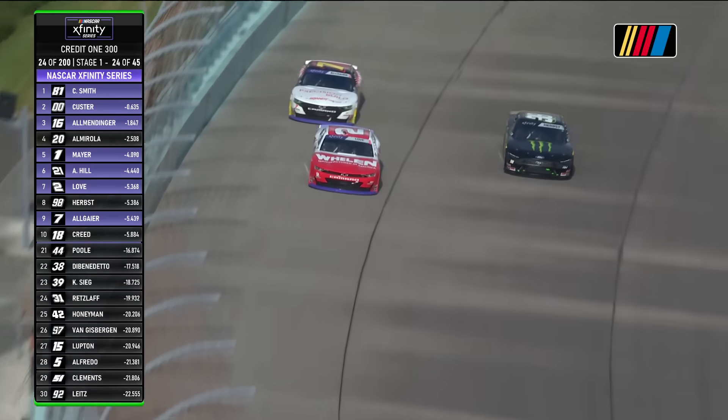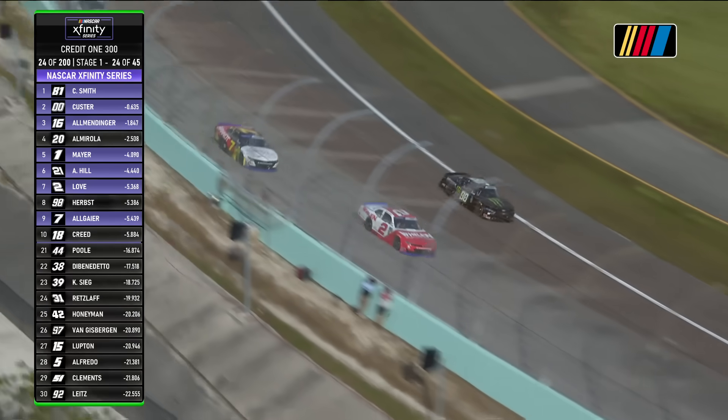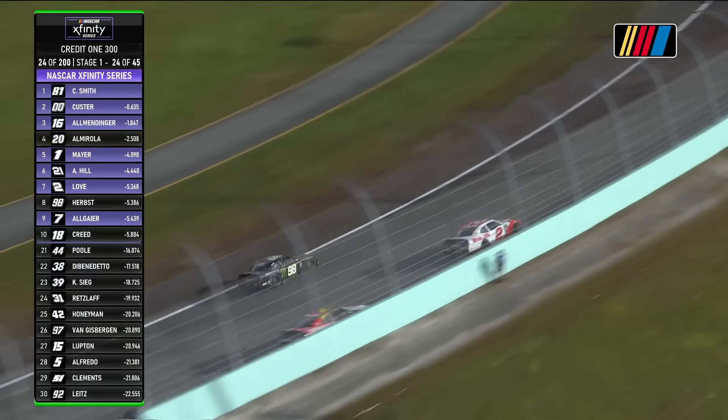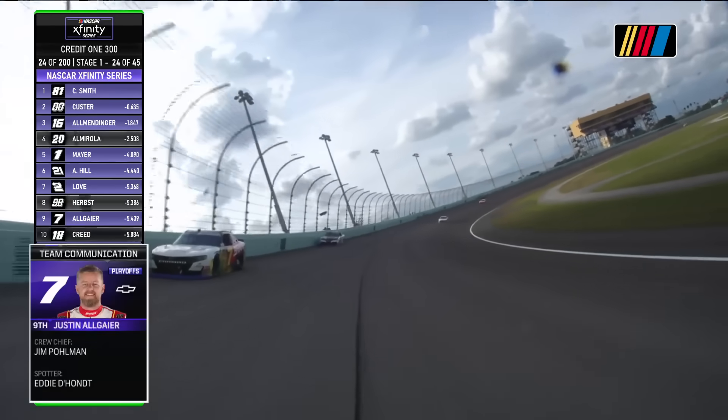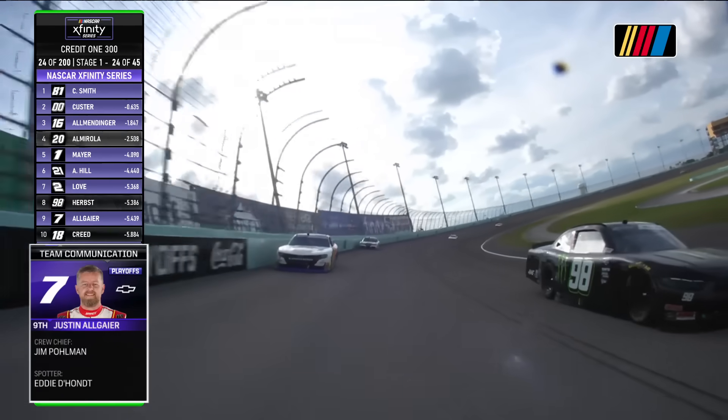They keep telling the driver on the radio: we're way early in this race. Listen to the radio. It's too early. Be patient. Still got a long way to go here. First 15 laps are done, now you're in the second. Do not get baited into that. Wait a little longer, we got time.